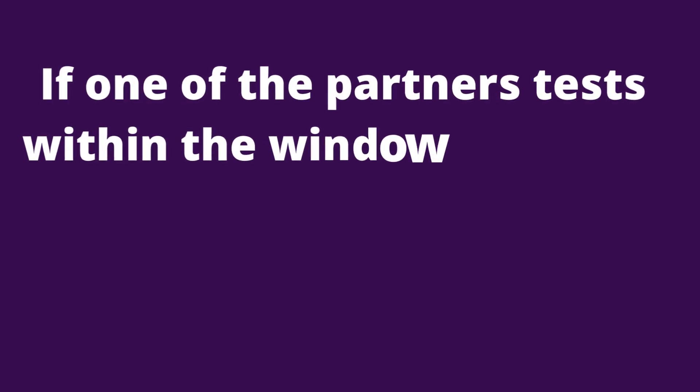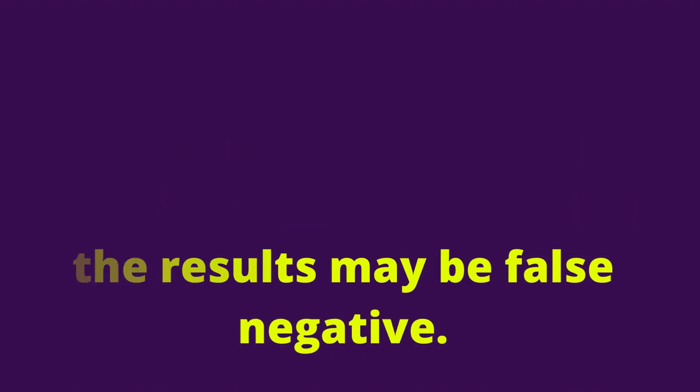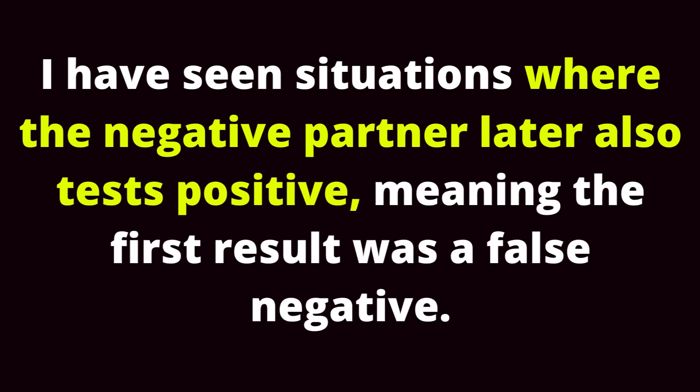If one of the partners tests within the window period, or too early after infection, then the results may be false negative. I have seen situations where the negative partner later also tests positive, meaning the first result was a false negative.